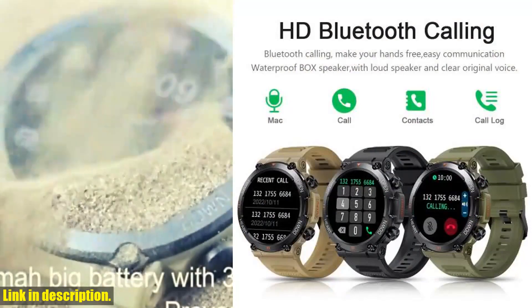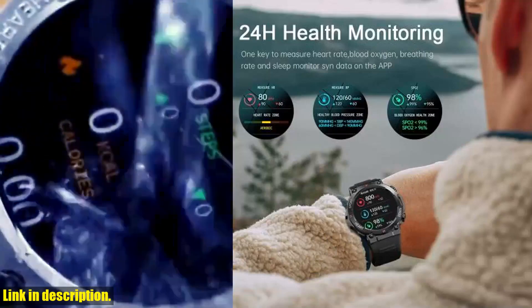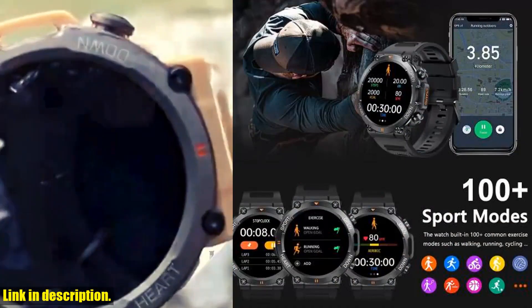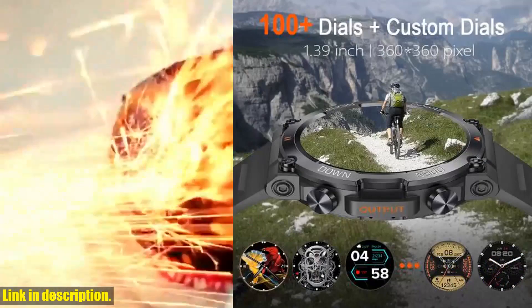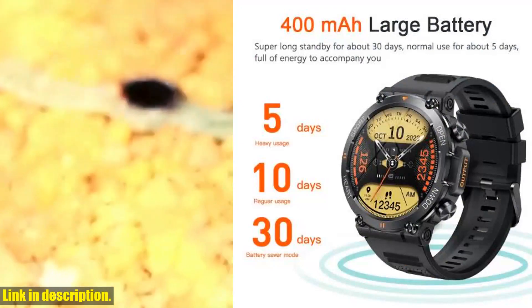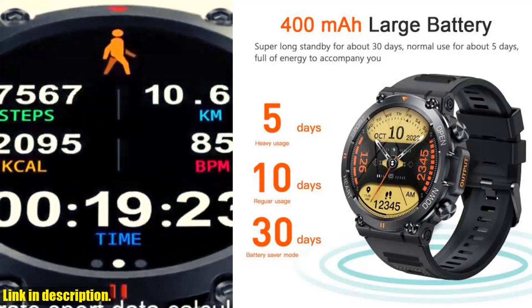And with its 1.39 inch full touchscreen 360x360 pixel HD display, you'll have a clear and crisp view of all your data. With multiple sports modes, scientific exercise data tracking, and 100 personalized dials to choose from, this smartwatch is designed to help you stay motivated and on top of your fitness game. And with the ability to sync with your phone for message reminders and call notifications, you'll never miss any important news.